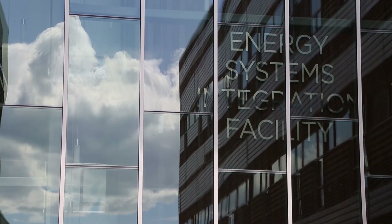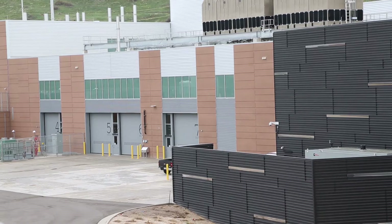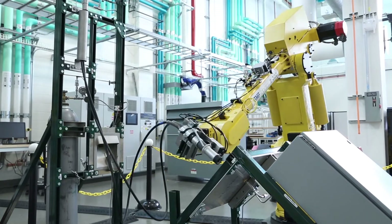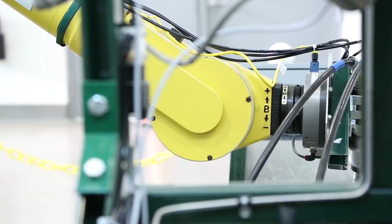Here at the Energy Systems Integration Facility, partnering with industry is very important. Working with the only hose manufacturer in the world, they're very interested in the testing. They've done the certification testing for pressure and temperature, but they have not done the bending and twisting motion that we have programmed the robot to do today.